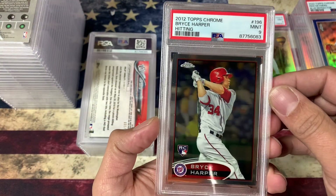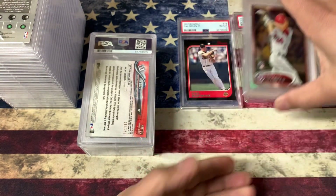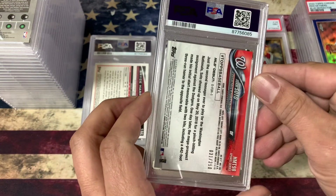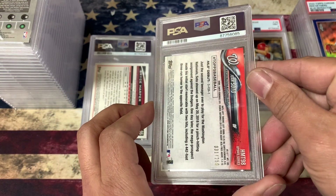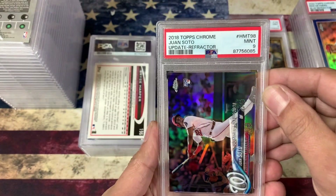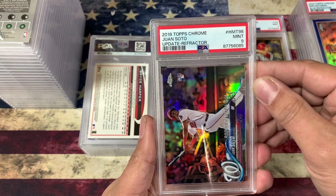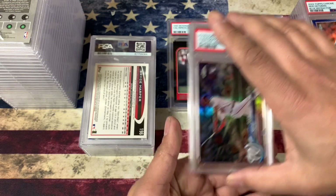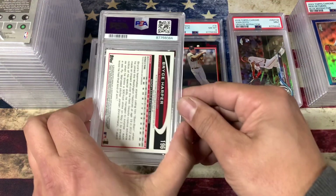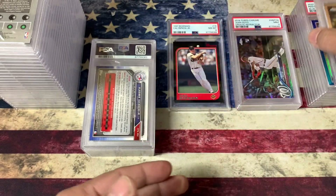Bryce Harper, just a regular — got a 9. I sent these in hoping for a 10 obviously, but I guess I missed something there. Juan Soto rookie debut card, numbered to 250. I was really hoping for a 10 on this one and it got a 9. But still a really nice card — there was a little something on it and I was a little hesitant, but I figured a 9 would still be nice. Another Bryce Harper — that one got a 10. That's a good card.